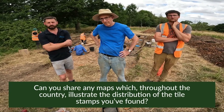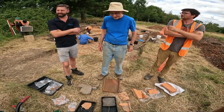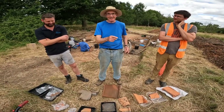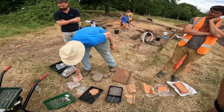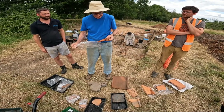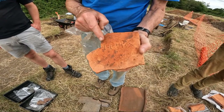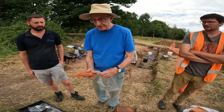Can we share any maps illustrating the distribution of tile stamps found throughout the country? There are very good diagrams in Peter's article in Britannia 2017 — we'll put a link in. Out of this kiln we're getting two sorts of stamped tiles. One starts with the letters TPF — some just say TPF, some say TPFA, some TPFB, some TPFC, and this one says TPFP.